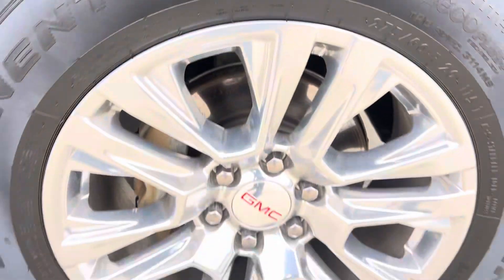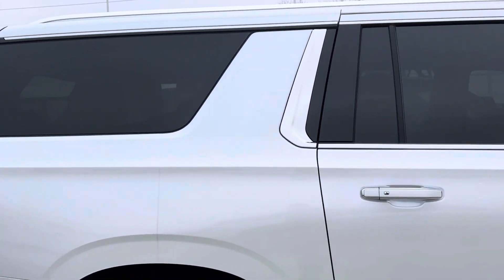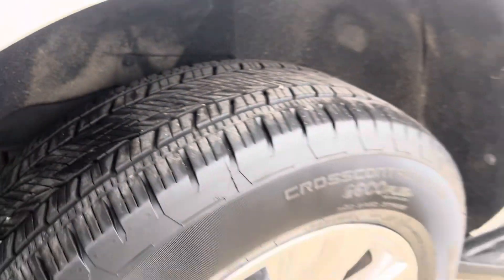Tires have excellent tread, the wheel looks good. Not seeing any dents or dings on the paint. Back tires check out good as well.